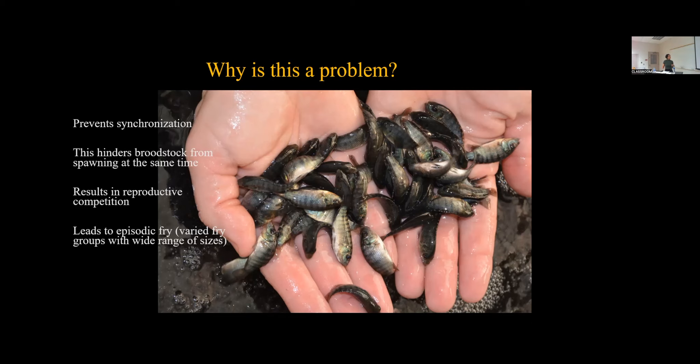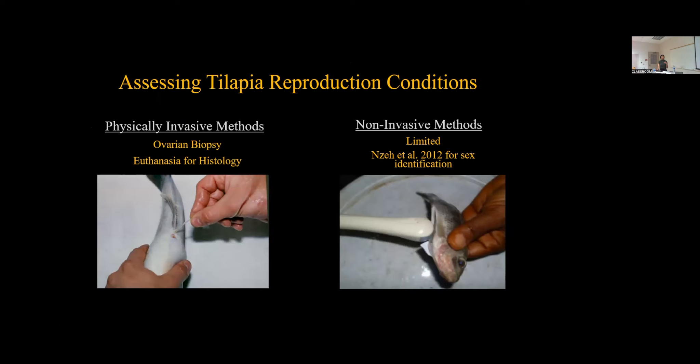Different sizes leads to cannibalistic and aggressive behavior, which has resulted in 10 to 35% of fry loss within the first 50 days of rearing. So the ways to assess that is to look into the methods for assessing reproductive conditions in tilapia. The current methods are physically invasive methods and non-invasive methods. Physically invasive methods consist of ovarian biopsy — inserting a catheter and tubing with a syringe into the oviduct pore.